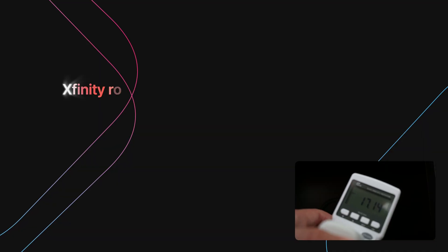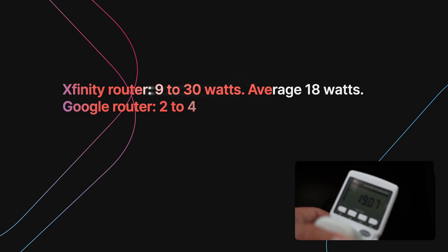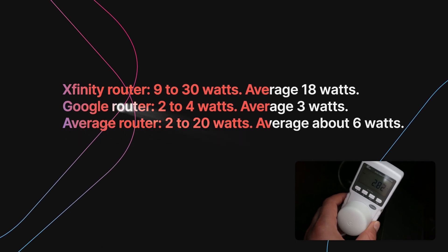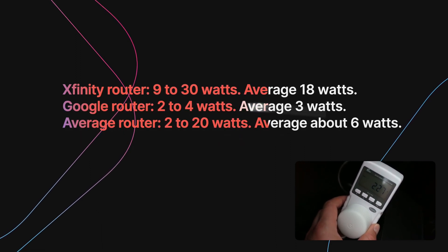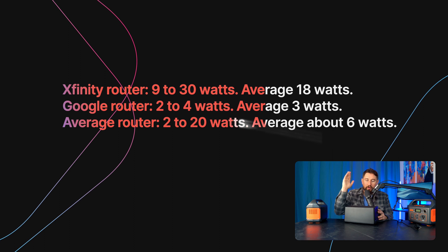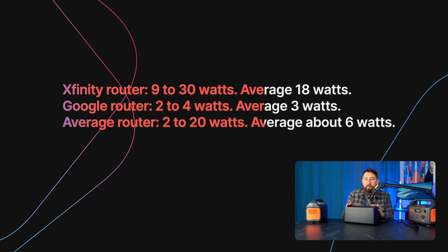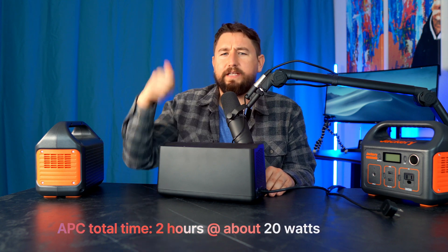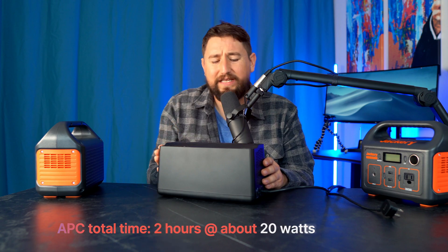Two routers, about two hours of runtime. I was pleasantly surprised — I give the modem test an 8.9 out of 10. The Xfinity router averaged somewhere between 18 and 20 watts — that's a lot, it's a little eco-terrorist; the average modem is only six watts. The Google Mesh router was pulling around three watts, bouncing between two and four. With both running, I got two hours. If you have just one efficient router running, you'll go all day long. But if you have an old modem, good luck — take it back to the cable company.